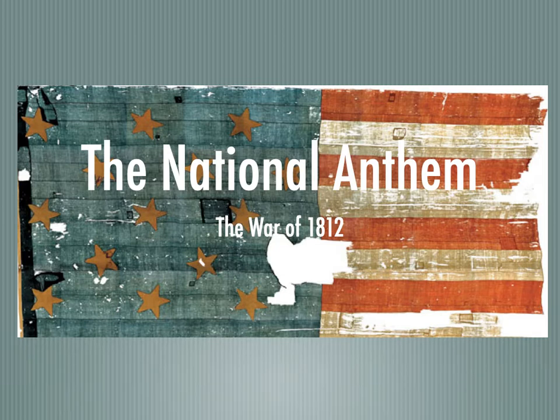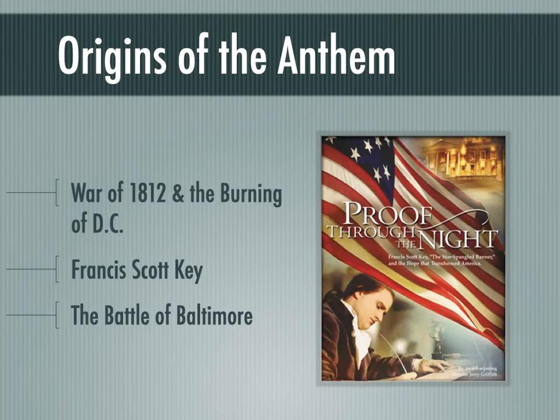This flag is enormous. Today, if you wanted to see it, you go to Washington, D.C., to the Smithsonian, our National Museum, where the flag has been preserved. The fellow that had it made — have you ever been past one of those car lots with an enormous American flag hanging there? This thing is just ginormous.